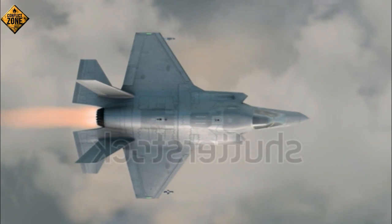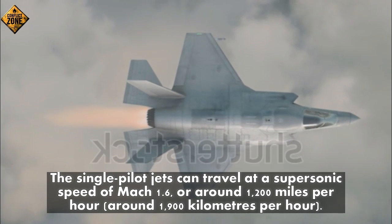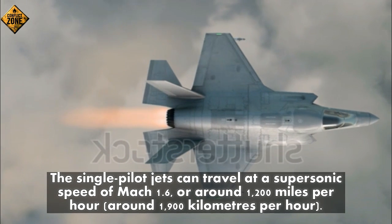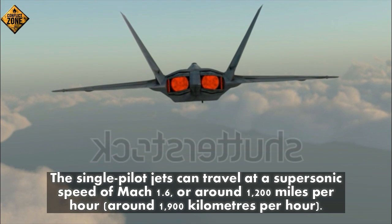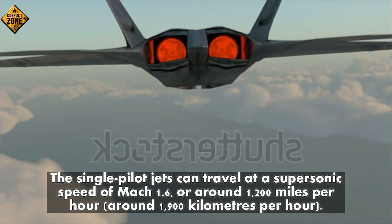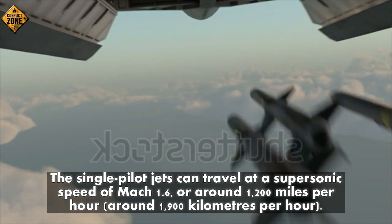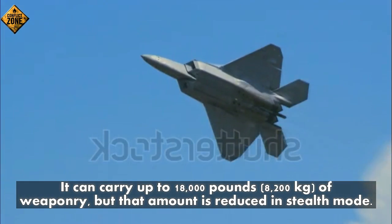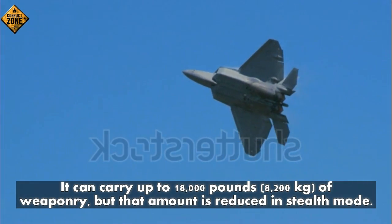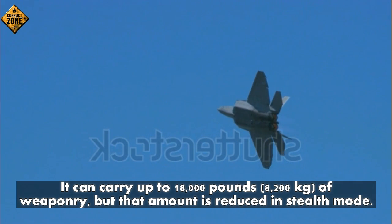Number eleven: the single-pilot jet can travel at a supersonic speed of Mach 1.6, or around 1,200 miles per hour (approximately 1,900 kilometers per hour). It can carry up to 18,000 pounds (8,200 kilograms) of weaponry, though that amount is reduced in stealth mode.